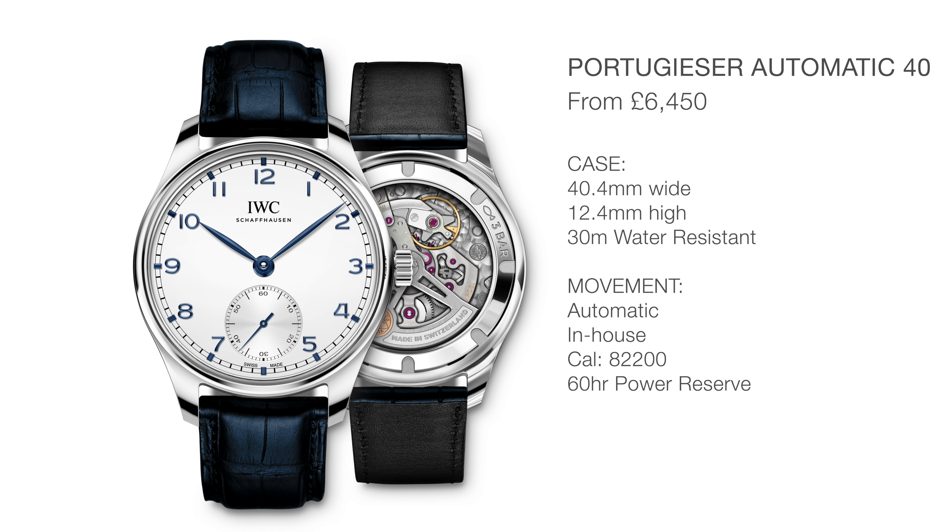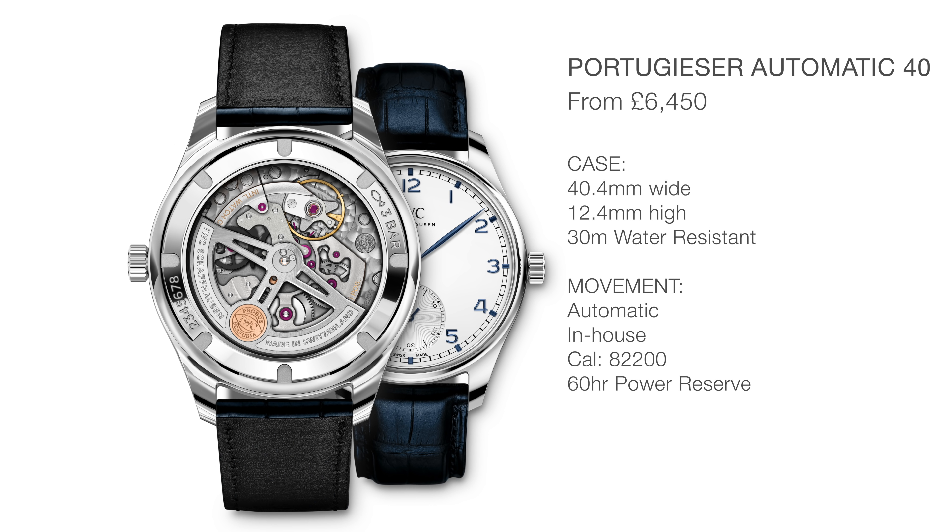Finally on this Portugieser: this is a 40mm wide case, which really does feel quite large, but it's going to have to be one of those things you just experience in life. It's powered by an in-house movement with a fairly decent 60-hour power reserve. You can see it through the back — it has a sapphire crystal caseback — and it's going to be retailing from £6,450.